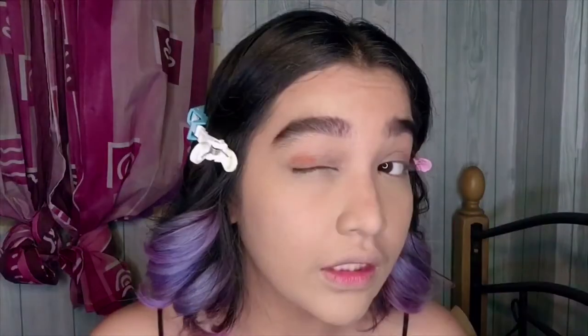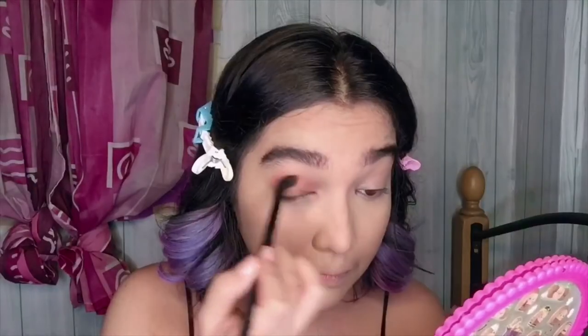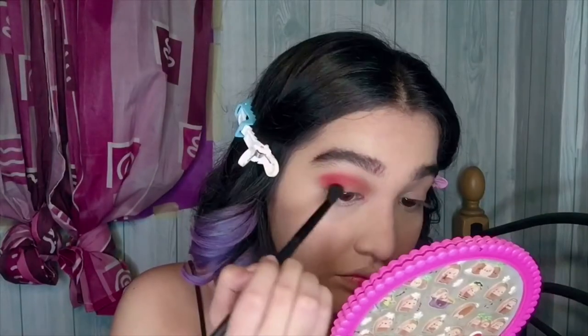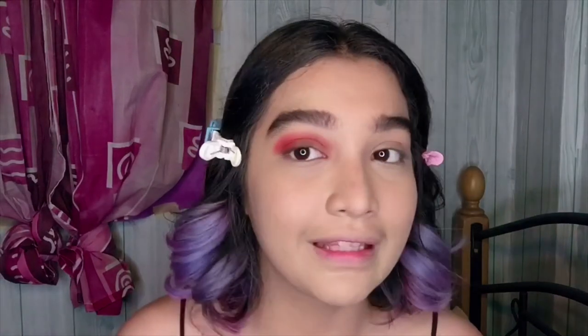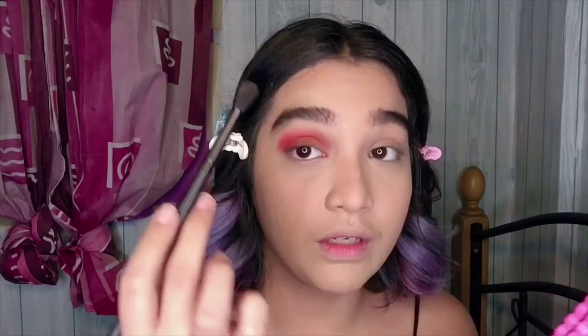Ever since I used this, I love the pigmentation — the color payoff is amazing. It's a bit chalky and has some fallouts, but once you put it on, it looks stunning. Look at that pigmentation — it's incredible! It's also not hard to blend at all — super easy with just a light hand, no struggle.